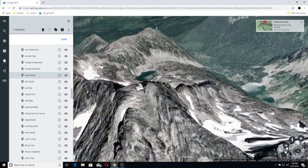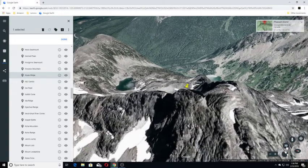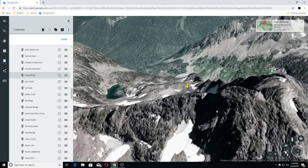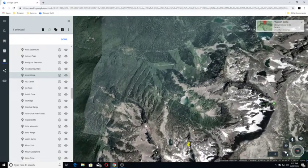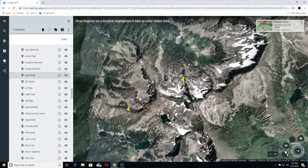Hialeau Ridge is a tuya in the Wells Gray Provincial Park. Hialeau Ridge last erupted during the Pleistocene. We're going to back up a little bit to see if we have any views in this area, and we do not appear to have any. We are moving on to IGC Center.